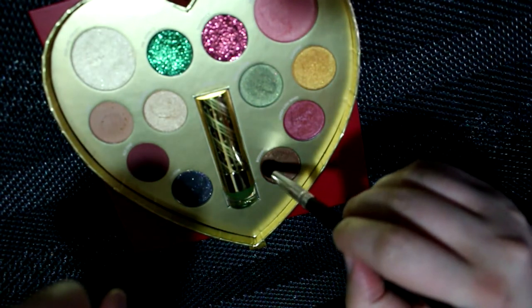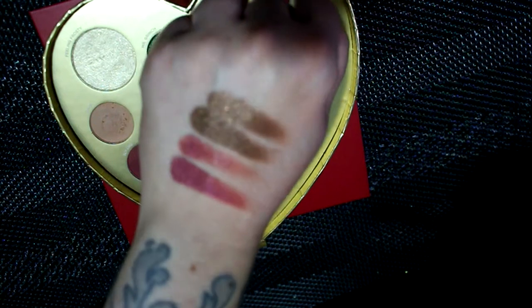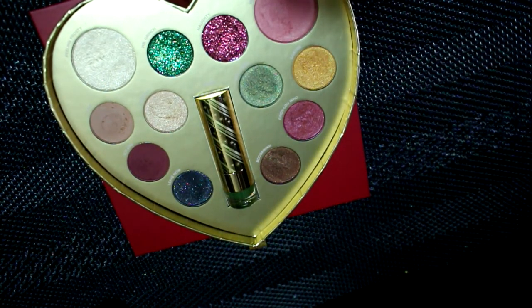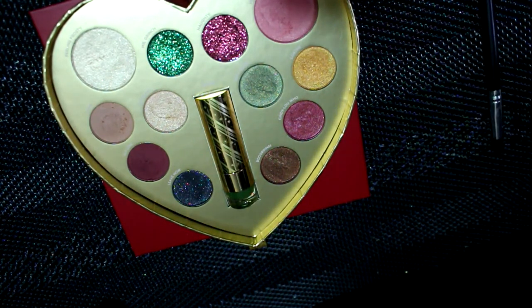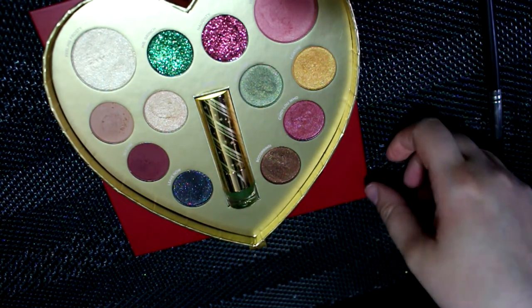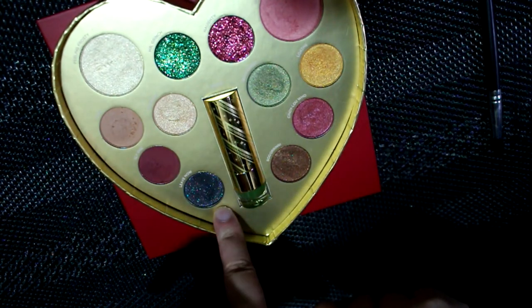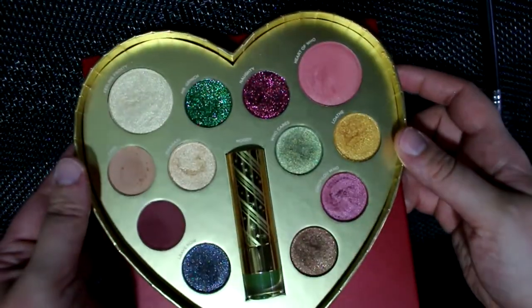You can get a nice array of looks out of here — neutrals and some colorful ones — plus you have those glitters to make any of them sparkly. I love this palette so far and I haven't even used it on my eyes yet. I said the Color Pop princess palette was going to be my holiday palette, but I think this one's going to be my go-to. I wasn't sure how the quality was going to be, that's why I started swatching it in the store, and I was very pleasantly surprised.